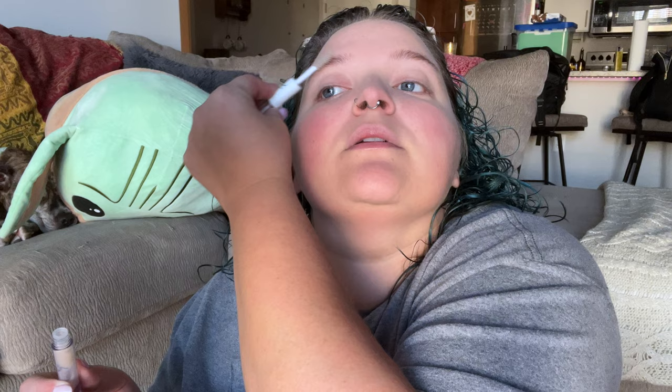Next I'm going to take Clear Brow Gel - which is, again, e.l.f. I'm going to brush these bad boys upward and let that dry as I do some other stuff. I always do a little bit of bronzer contour, just around my face to give my face some shape - but it's very light and very easy.